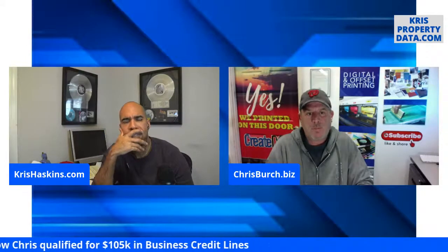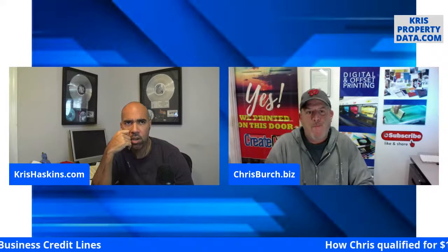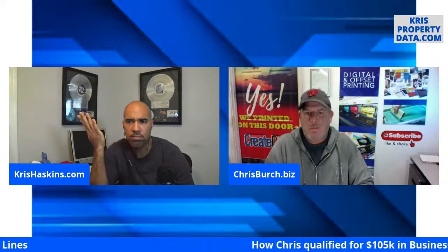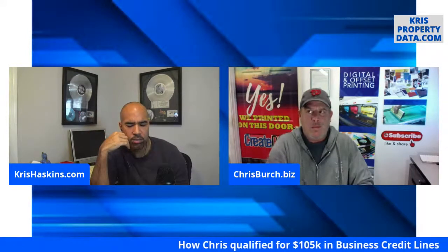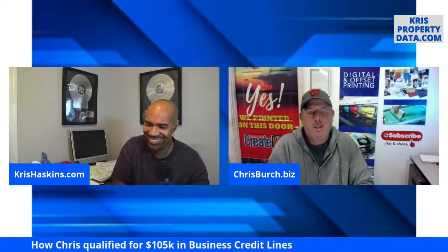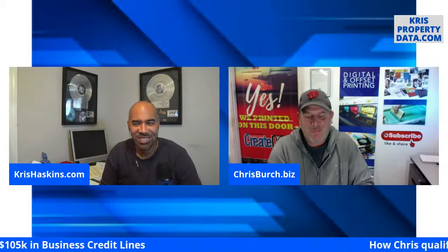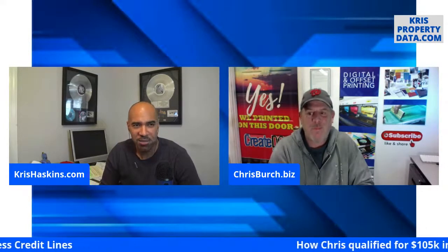Why wouldn't you just do this on your own — call up the banks and ask for a business credit line? I've tried that since 2005. It doesn't work. When I talk to Mike and see the relationships they have, it's just unreal.